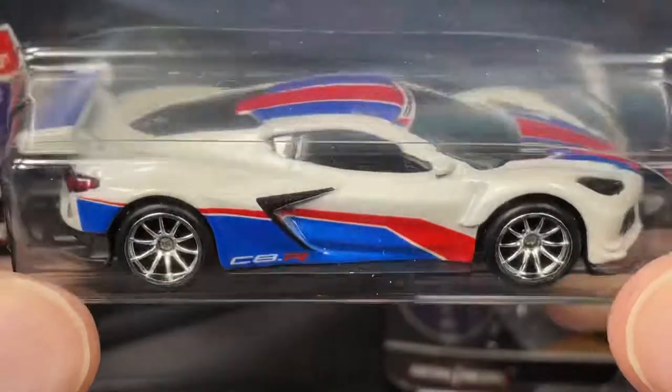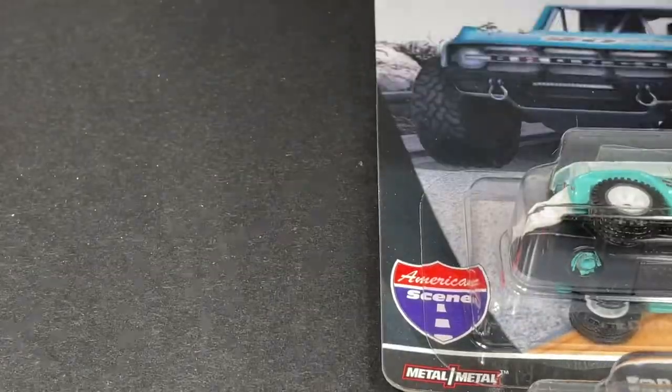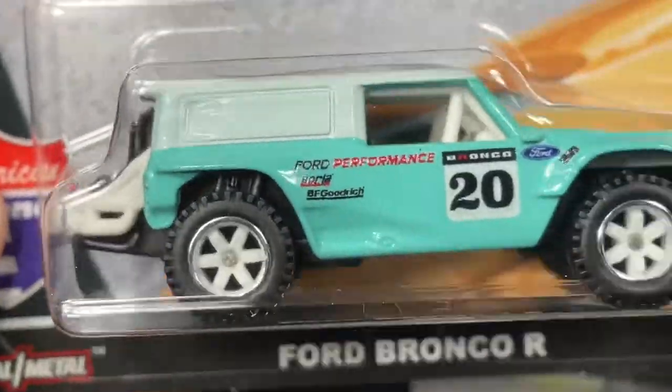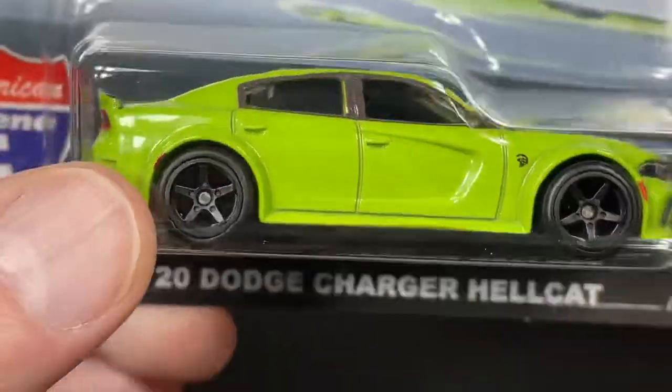This one is the red, white, and blue version, which is the more common version. There's a Tesla Roadster in the series, and there's this beautiful Chevelle in orange — really awesome looking. And we have a Bronco part of the series as well, and we have this 2020 Dodge Charger Hellcat.